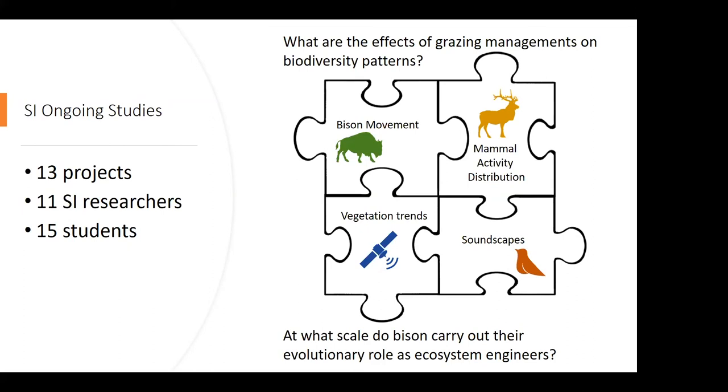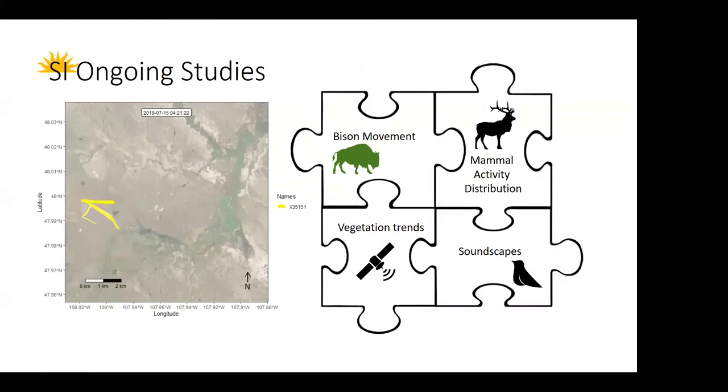I can't go over all 13 projects, so I'll just talk about four of them. We'll talk about our bison movement projects, vegetation trends, soundscapes, and mammal activity patterns.